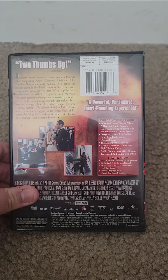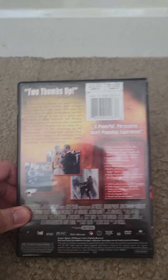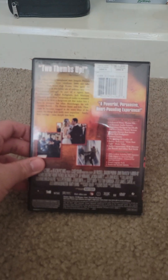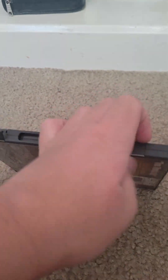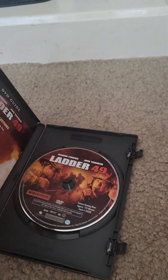This is my second ever Touchstone DVD. The other one being Pearl Harbor, which is right over there. And this is also a movie I want to check out.